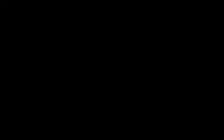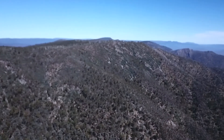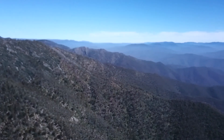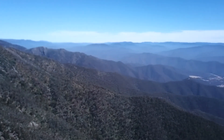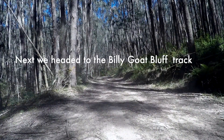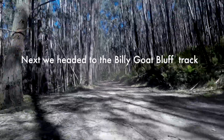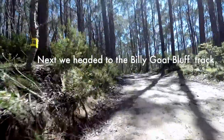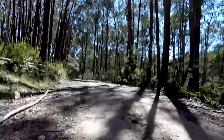It has some amazing views from up the top. The High Country is just a spectacular place. Next we headed to a track called Billy Goat Bluff, which would take us down to the Wanangatta River in the bottom of the valley.